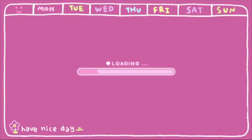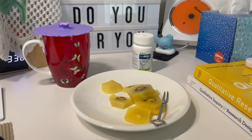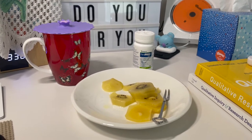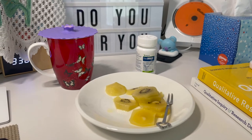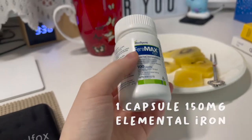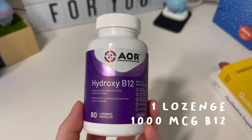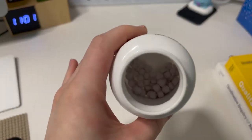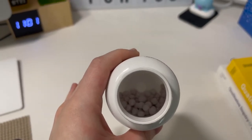I'll also be showing you a haul of some supplies that I got for my iPad to make my note-taking process a bit more comfortable and easier. This morning I started the day with my Feramax and some kiwi. I take one capsule of Feramax at 9 and also one lozenge of B12 at 11 — you put these under your tongue for them to dissolve.